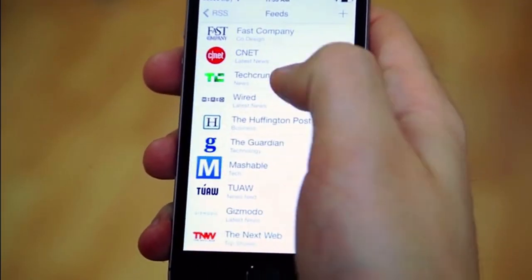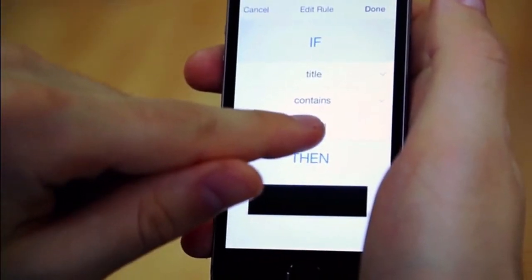Set up the clock, weather, calendar, email, Twitter, stock prices, and other information. Select the sound and rules for the data appearance.